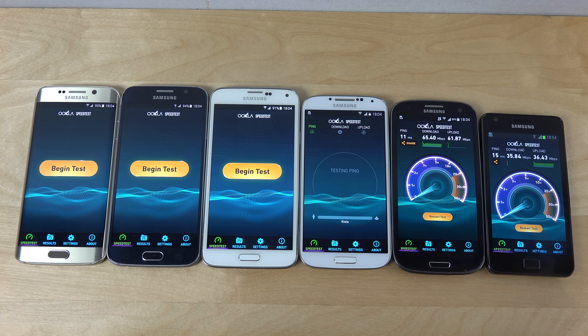Almost doubling there, and better ping as well. Now with the Galaxy S4, even the Galaxy S4 is speeding things up a lot here - almost doubling the speeds of the Galaxy S3 again, which is very nice.